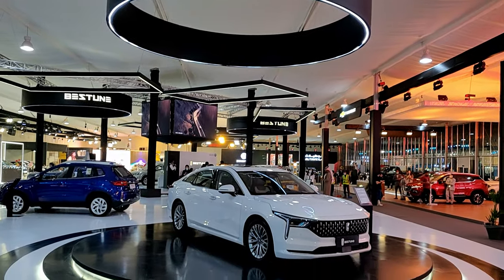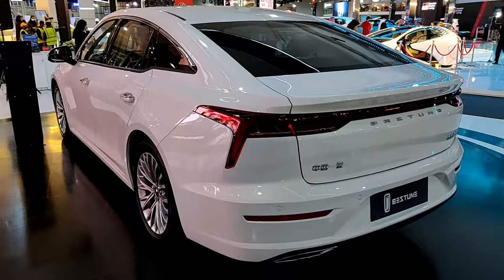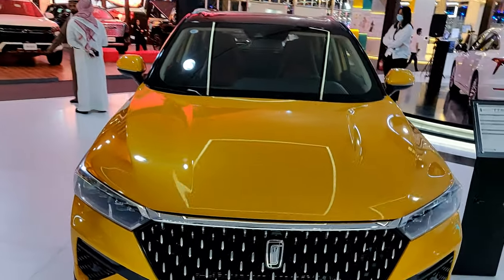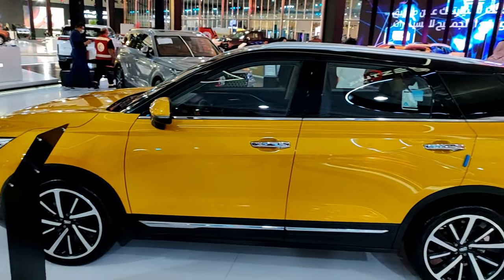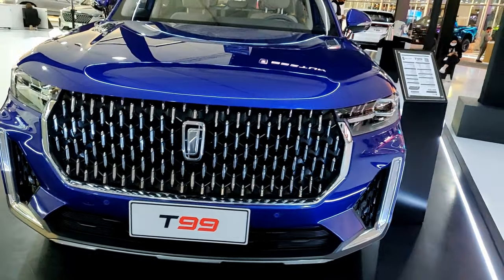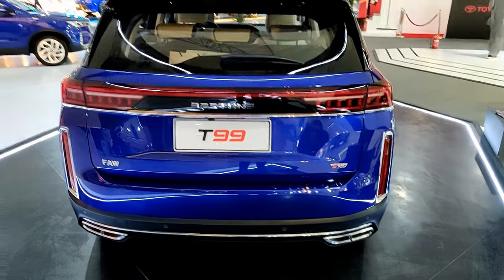This is Bestune, another Chinese company. They have a Camry-sized sedan — here's the front and side profile, and from the back it reminds me of the Kia K8 but looks pretty good overall. Their mid-size SUV is called the T77 — the yellow paint especially looks really good, the side profile is nice, and it has a full-length tail light at the rear. Their full-size SUV is the T99 with a pretty huge grille and nice 10-spoke alloys, with a full-length light bar at the back.